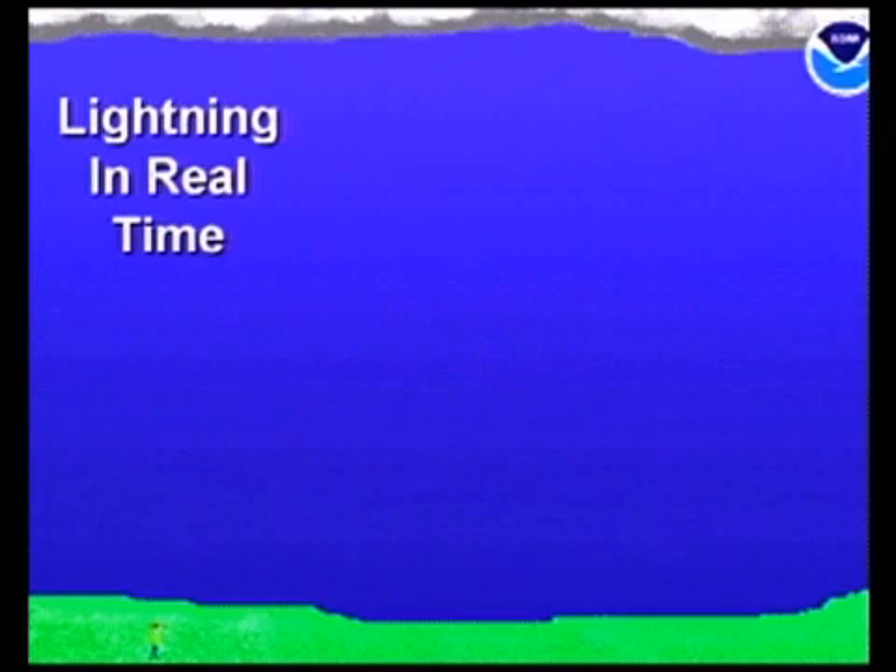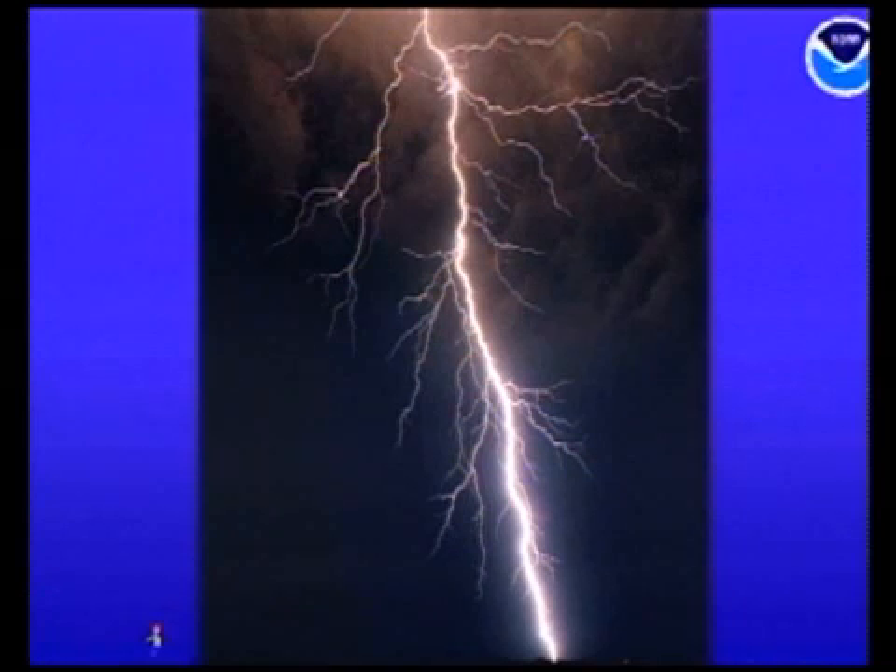This is what it looks like in real time — it's very fast. And that's what it looks like in real life; that footage was taken out in Oklahoma.